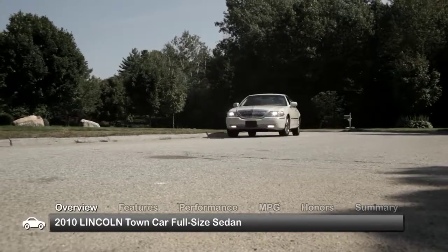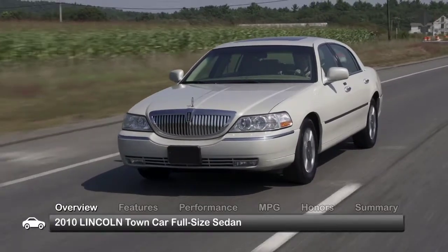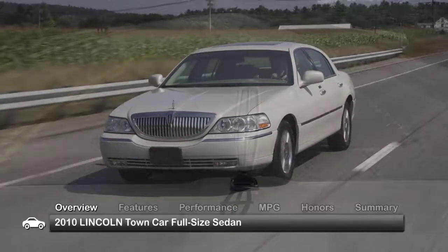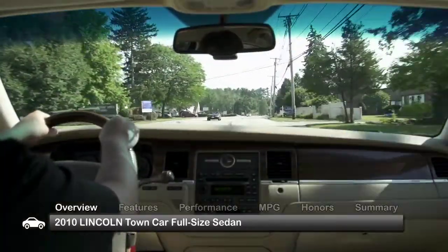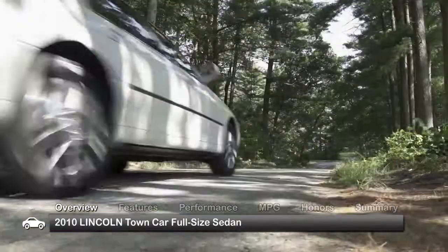When executives step out of their offices to be brought to the airport, more often than not, waiting for them is a Lincoln Town Car. Available in the standard Signature Limited and longer wheelbase Signature L models, the well-appointed and spacious interior and smooth ride are all right there in the 2010 Lincoln Town Car.